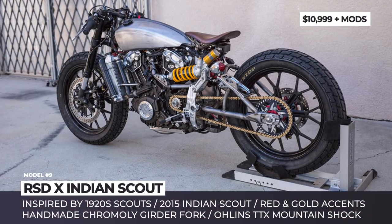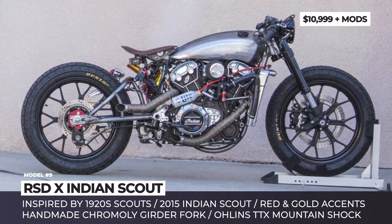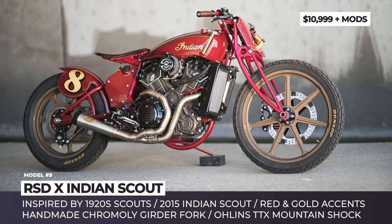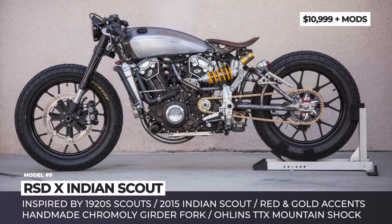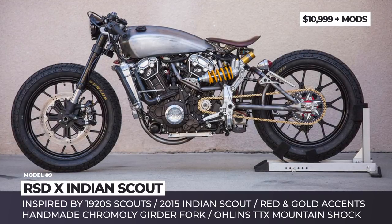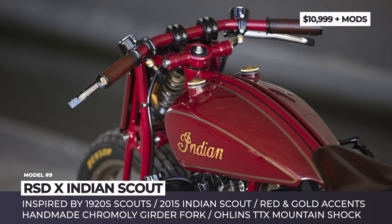RS-DX Indian Scout. Roland Sands is a former professional bike racer who has been building custom motorcycles and designing products for them since 2005. When the Indian Motorcycle Company revived the Scout name for the first time since 1949, he chose this platform to build his own one-of-a-kind iteration of the model with the looks of the 1920s Scouts.